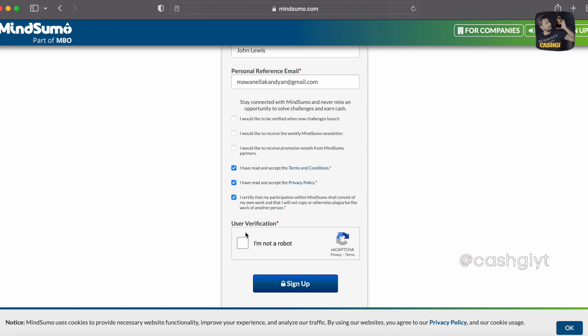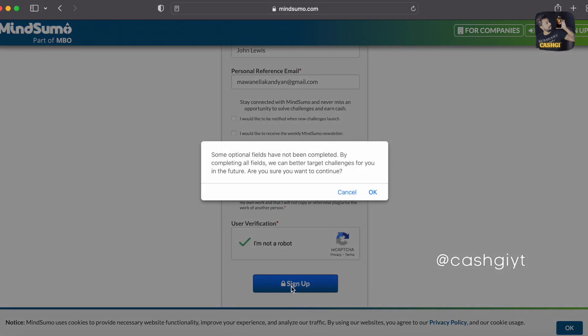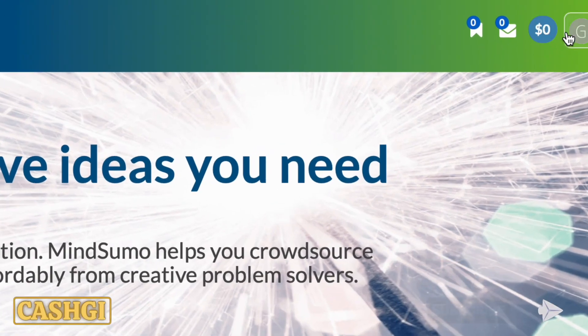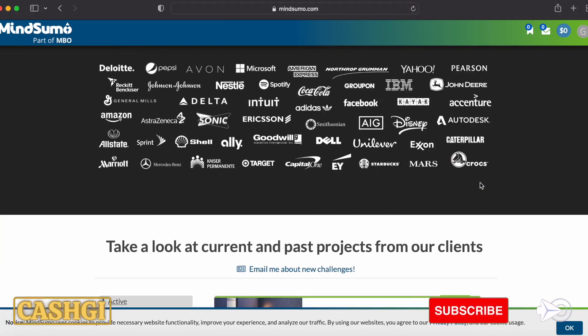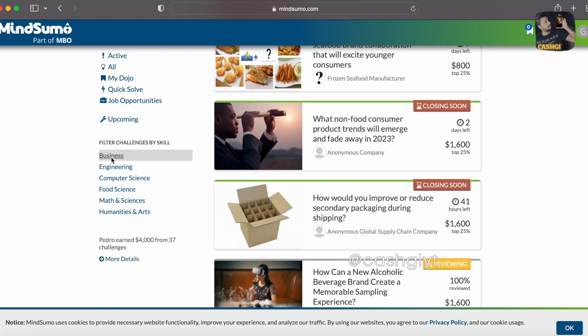Agree to their terms and conditions, read their privacy policy, and certify that your participation with MindSumo shall consist of your own work and that you will not copy or plagiarize the work of another person. Complete the robot verification and hit the sign up button. Once logged in, you can see categories: business, engineering, computer science, food science, math and sciences, humanities and arts — with new projects coming in every single day.